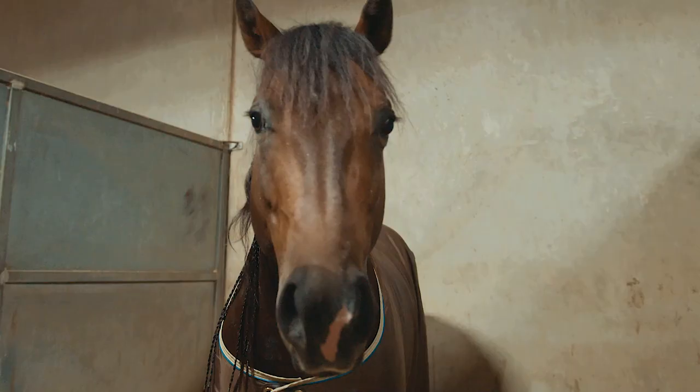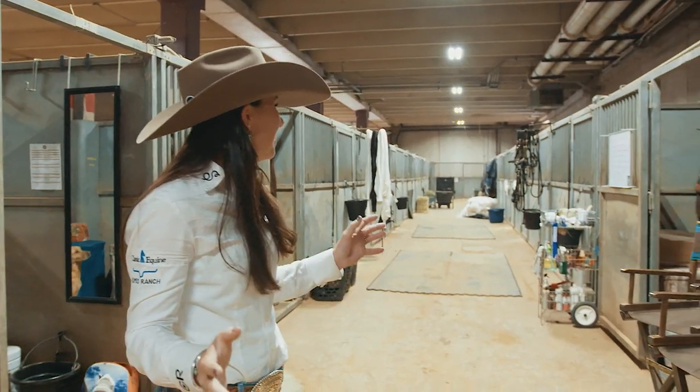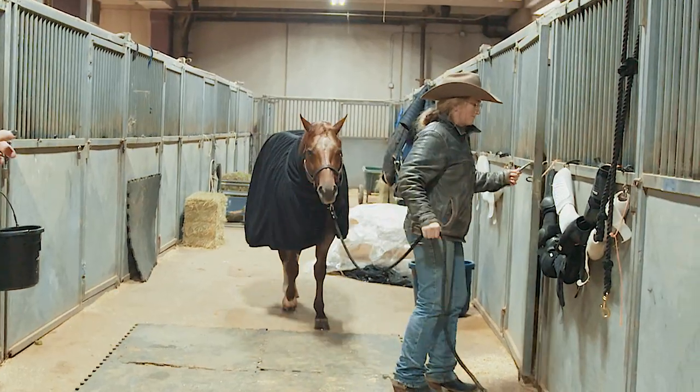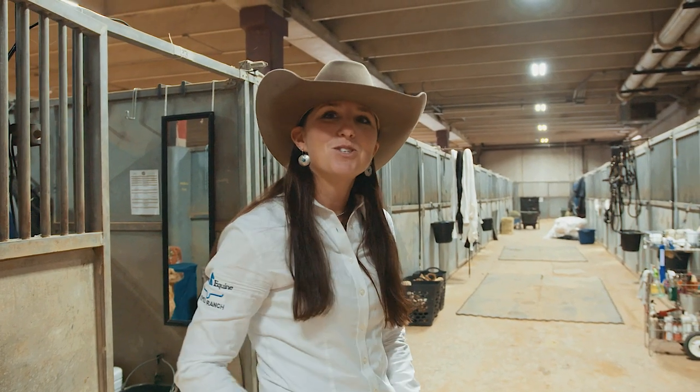We brought ten horses with us to the celebration. We're nearing the end of the show, so we've taken some of the show horses home and brought some of the fraternity horses back in. Let me show you what we got.